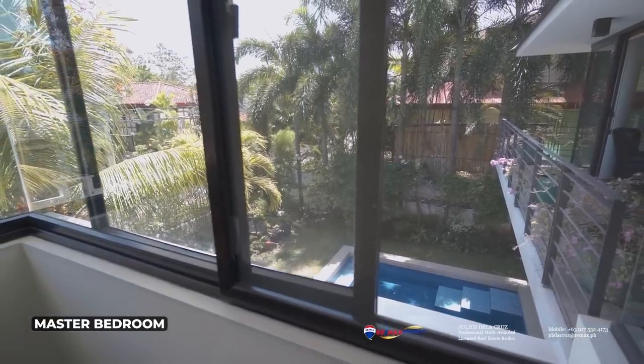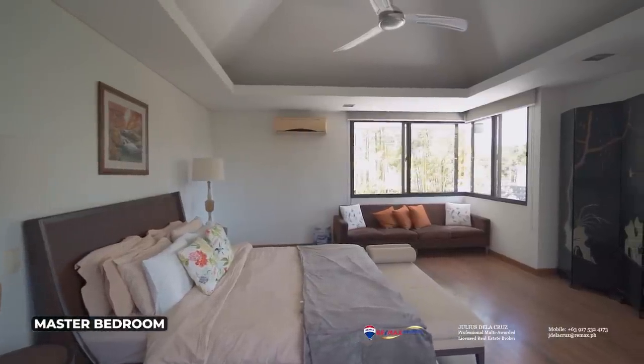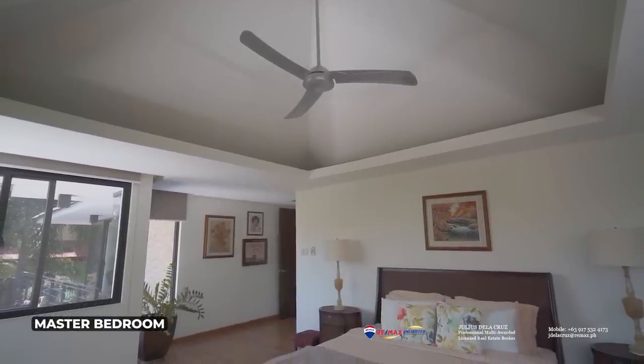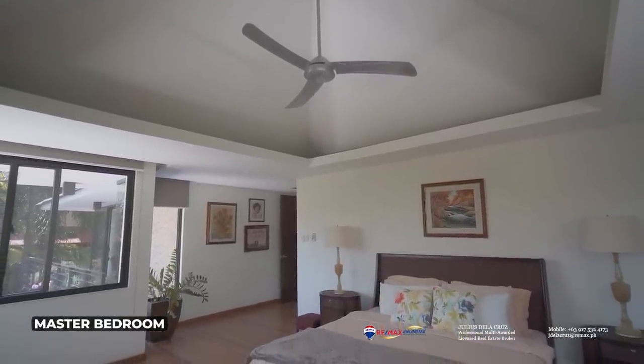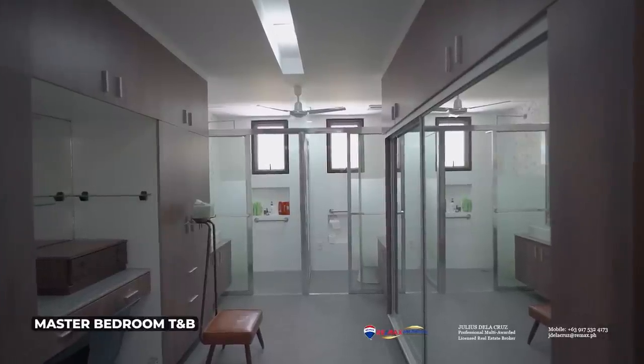You will also notice that the master bedroom is quite naturally bright as it features three sides, and all three sides have their own windows that allow natural light to pass through this particular part of the home. And of course, it has its very own master's toilet and bath.